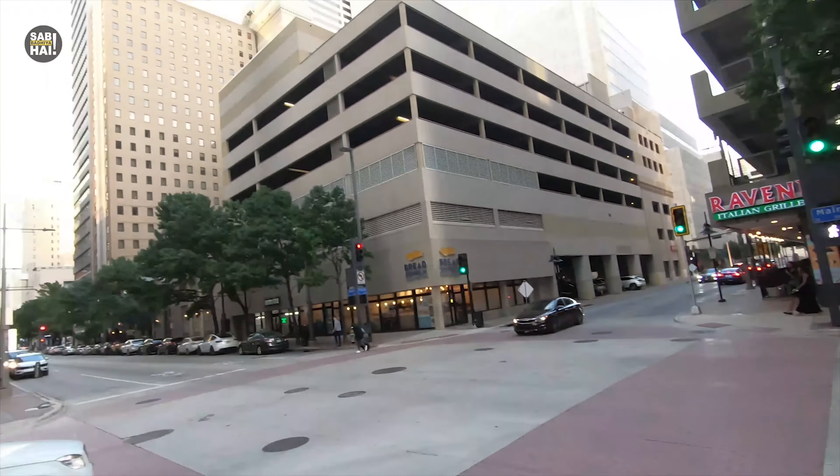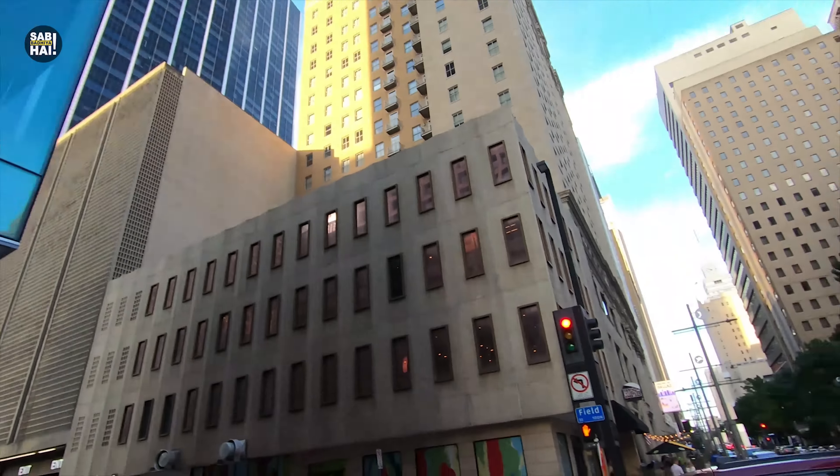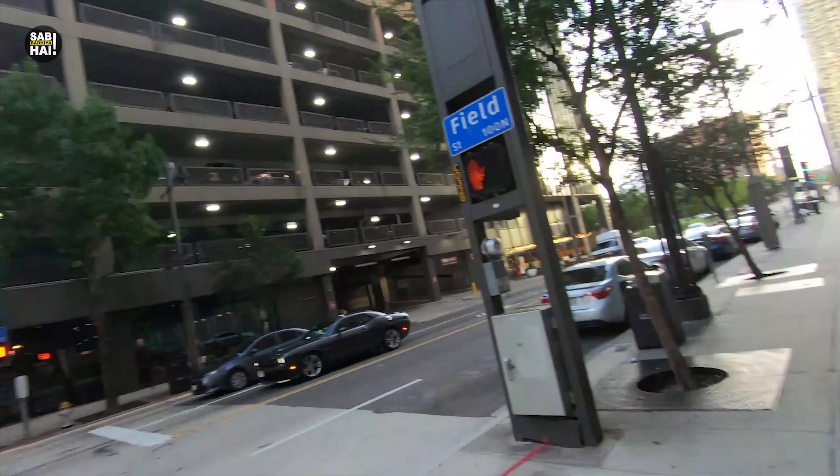Now I'm walking to the AT&T District, which is in the center of downtown Dallas. There are many corporate offices here. There's a very big building — it's called the AT&T District. It is one of my favorite places in Dallas because it's very lively. There are games and a lot of people there.